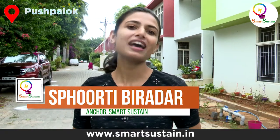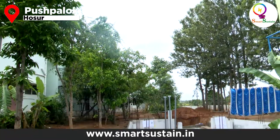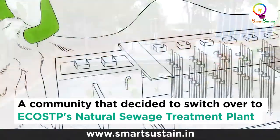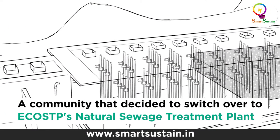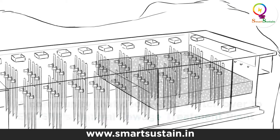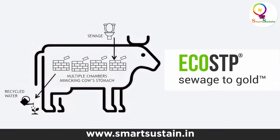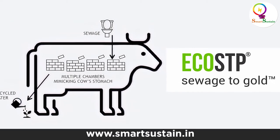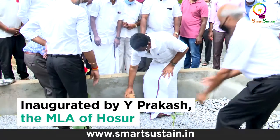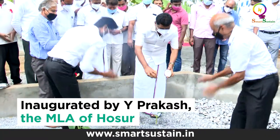Hi, my name is Poorthy and welcome to SmartSustain. Today we are at Pushpalok, a gated community in Hosur that is right outside Bangalore. The residents of Pushpalok were not very happy with the results of their conventional sewage treatment plant. As a result, they contacted EcoSTP, which has innovated an eco-friendly sewage treatment plant that does not require any chemicals or electricity. Join us on this special day as we inaugurate this eco-friendly sewage treatment plant at Pushpalok.